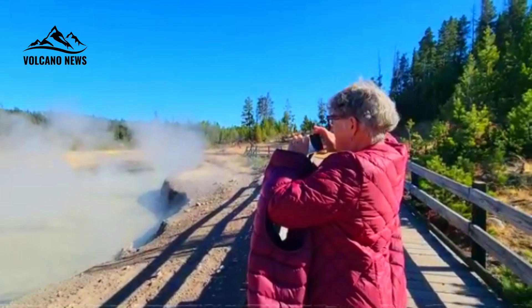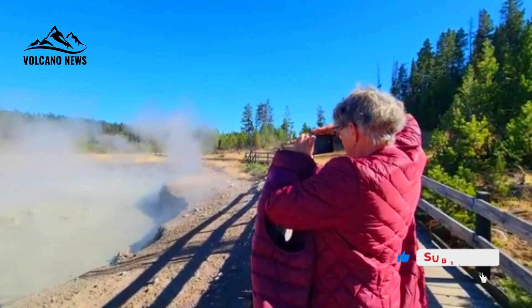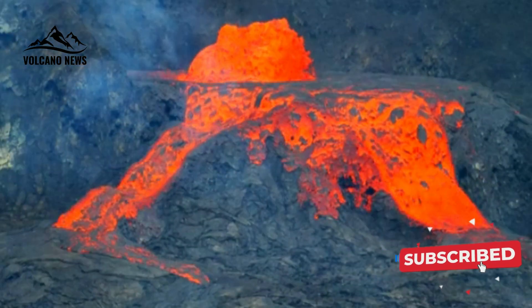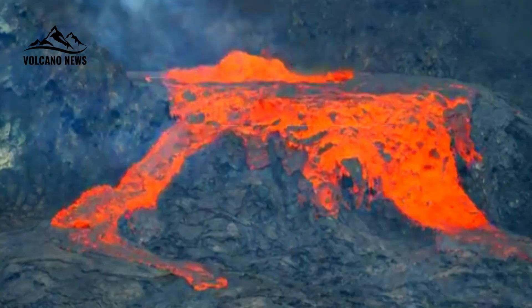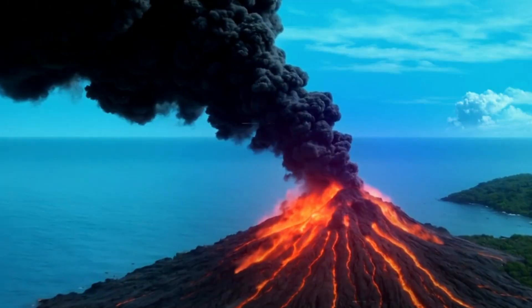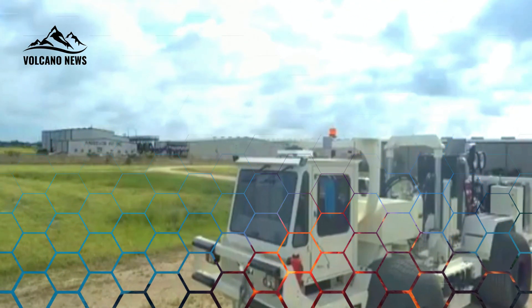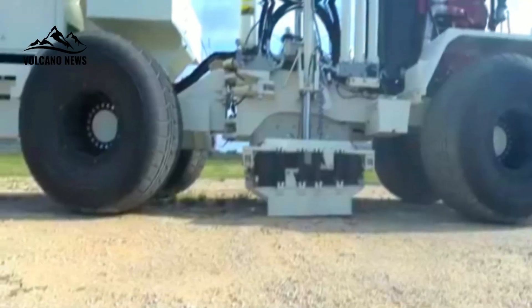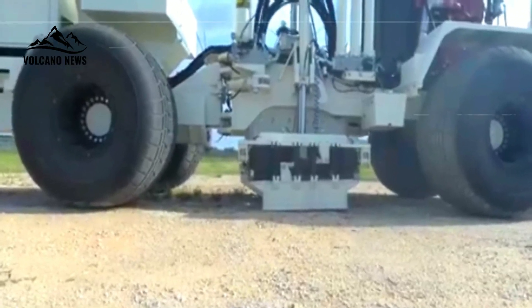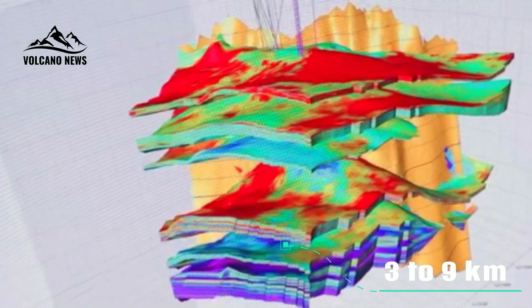In many places in Yellowstone National Park, the telltale signs of a buried heat source are unmistakable, making one wonder how far beneath the surface the magma lies. The answer is important for fundamental science questions about the magma reservoir, as well as for understanding Yellowstone's potential hazards. Estimates of the depth to the top of the reservoir range from about three to nine kilometers — roughly 2 to 5.5 miles below the surface.